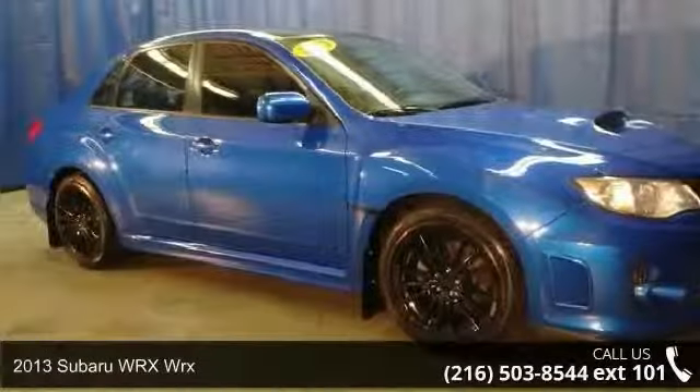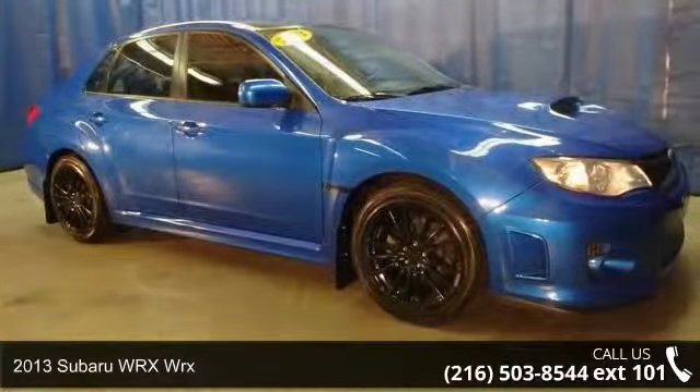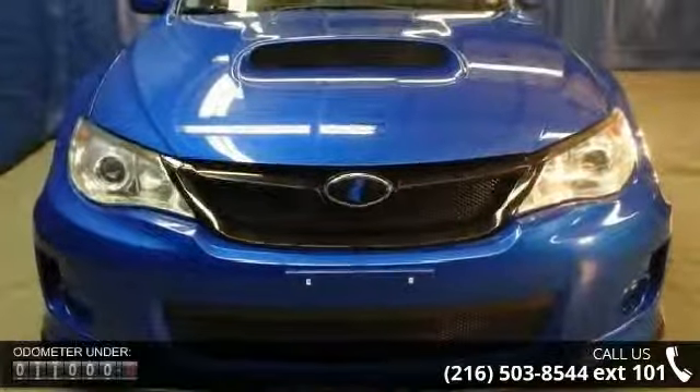Arrive in style with this 2013 Subaru WRX. If you are looking for an automobile with great features, look no further.